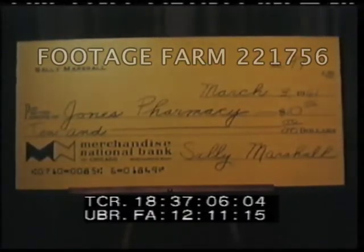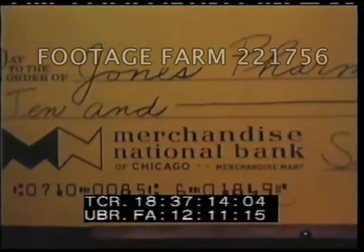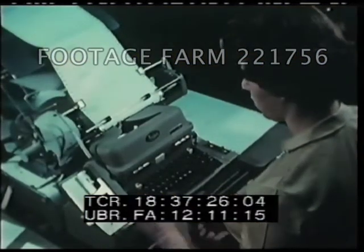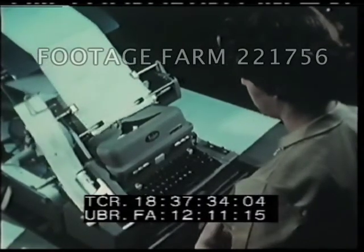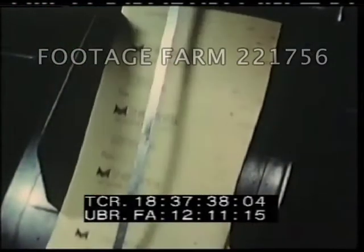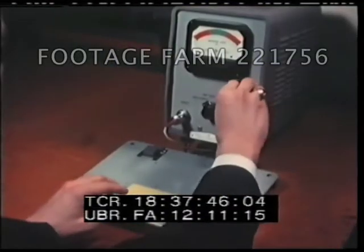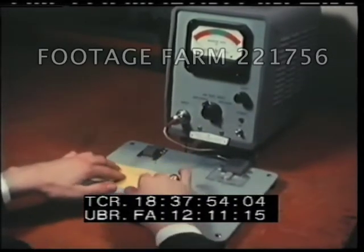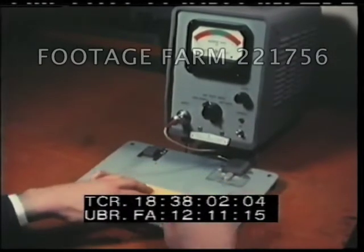Each group of figures tells the computer something different. This group says that the check is drawn on Merchandise National. This group identifies the check as belonging to Sally Marshall. When Sally Marshall or any other customer places an order for personalized checks, this automatic electric typewriter prepares a paper mat from a permanent punched card containing all of the necessary information on the customer's account. The mat is put on an offset printing press using magnetic ink and off come the printed checks. We test samples on a signal strength machine to ensure the right amount of iron oxide particles are present, so the computer system will be able to read the information on Sally's checks and deposit tickets.